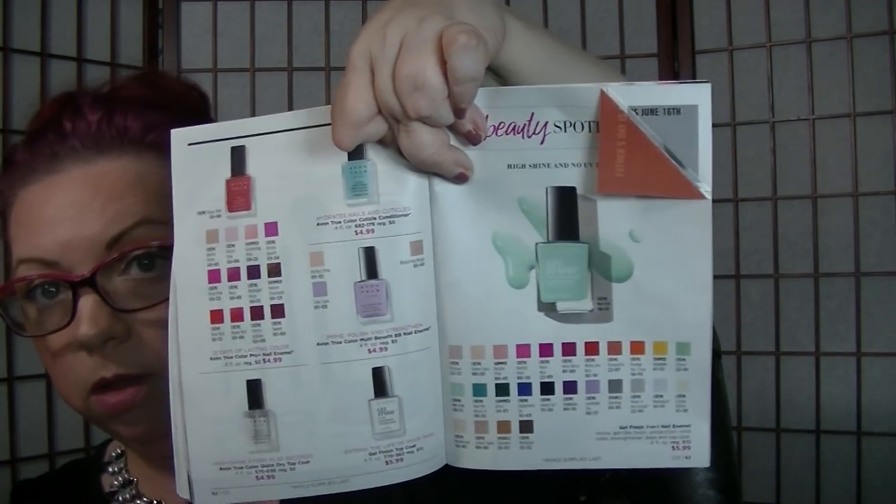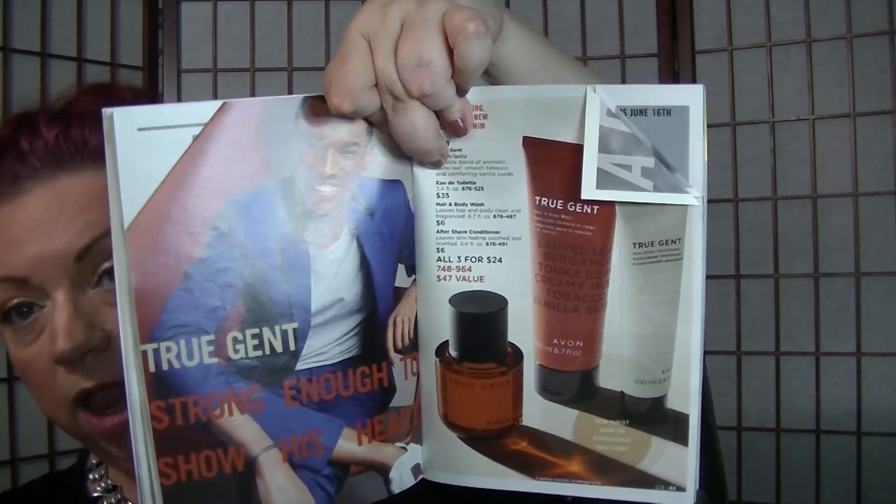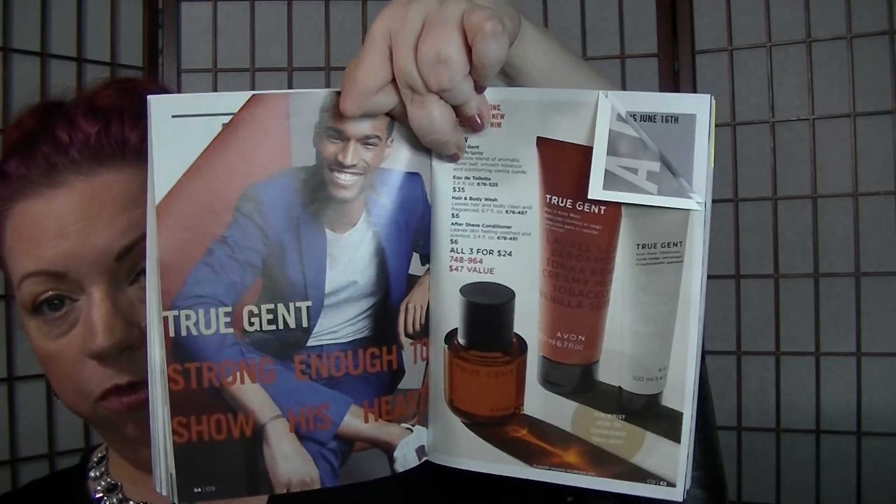The 7-in-1 gel finish nail enamel is on sale for $5.99 on page 63 — I really like those. I need to redo my nails right now, they're terrible. On pages 64 and 65 is the True Gent set, all three for $24 still. It's delicious — Keith is still wearing it. One of our neighbors was over last week, asked what smelled so good, then called the next day and asked me to order two sets for her nephew and brother.